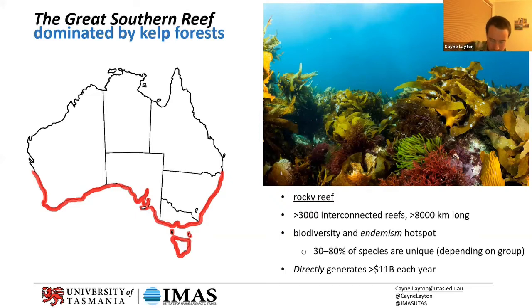That's direct benefits in terms of fisheries — our two most valuable fisheries in Australia, rock lobster and abalone, are species that only live on the Great Southern Reef within kelp forests. It's incredibly economically important, and that's just the direct economic benefits. There are a whole range of indirect benefits which are just unknown, and that's really a key part of the story — it's just so unknown and massively understudied.